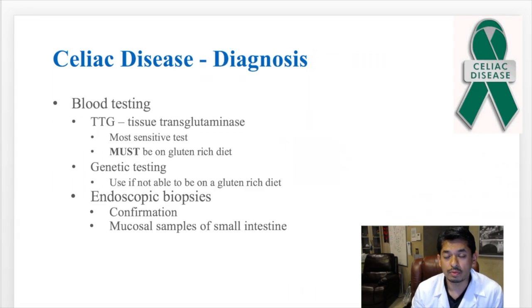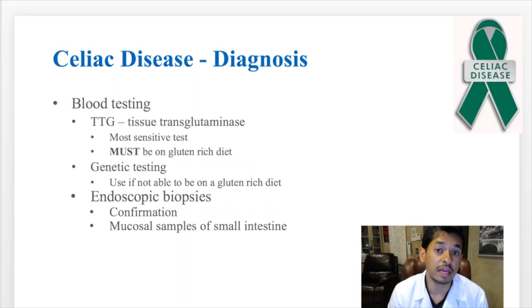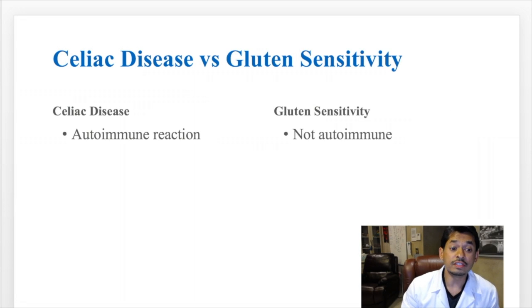The way we diagnose celiac disease involves a couple of things. We do blood testing for celiac, including a blood test like a TTG. We can do genetic testing as well, and then we can confirm it with biopsies of the small intestine, which confirms the damage and allows us to grade the degree of small intestinal damage. The treatment for celiac disease is obviously to avoid gluten.